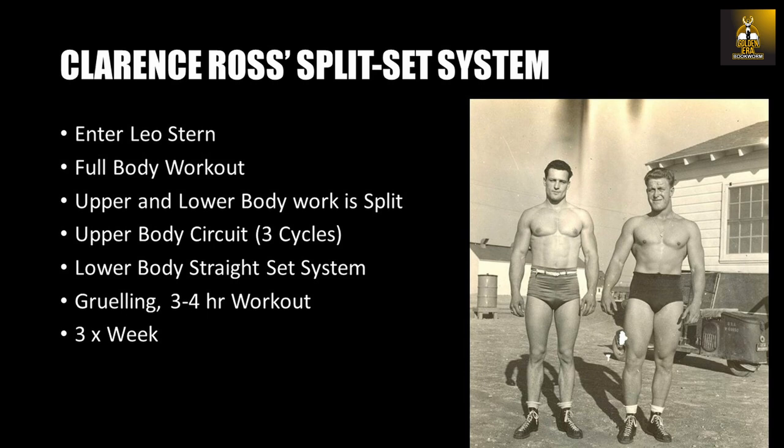In this rare system, the trainee performs a full-body workout, but his upper body and lower body work are split and worked completely differently. The upper body work is performed as a circuit, whilst the lower body work that follows is performed using the standard set system. In essence, the workout is split into an upper and lower body split, but both splits are performed in the same workout, three times a week.